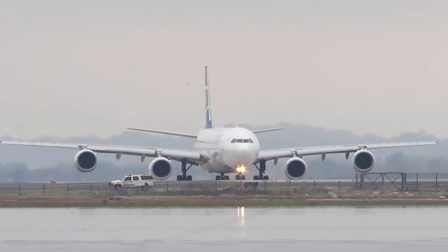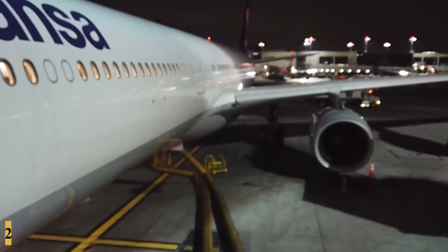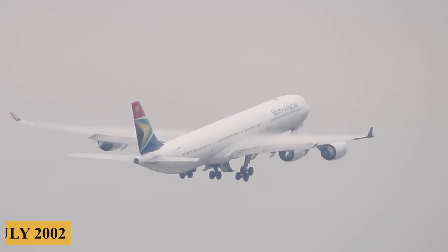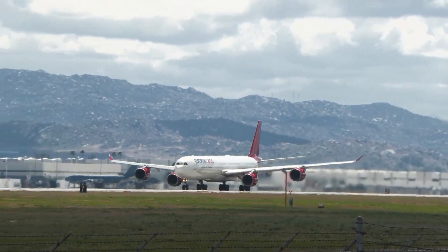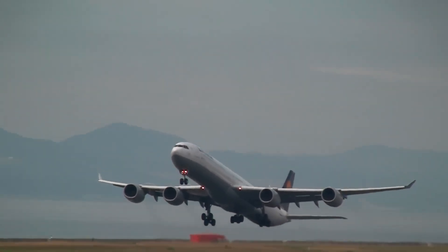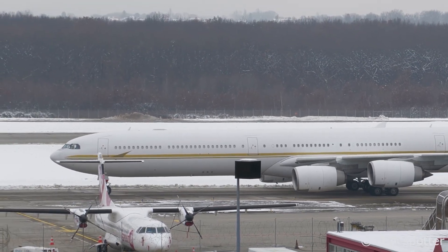The maiden flight took place in 2001. The type received its European and American certification in June 2002, and the first A340-600 was delivered to launch customer Virgin Atlantic in July 2002. Virgin Atlantic was one of its most enthusiastic supporters, utilizing the aircraft's range and capacity to expand its long-haul network. Here is everything you need to know about the Airbus A340-600.